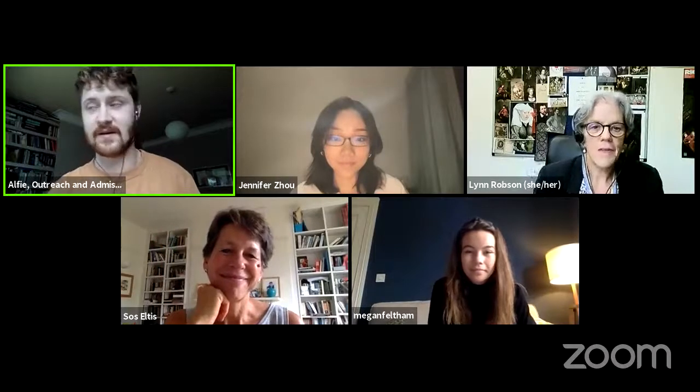And we're live. Good afternoon everyone, and welcome to the admissions panel, which is a live stream hosted by myself, Alfie, the Outreach and Admissions Officer. I'm joined by SOS and Lynn, who are two wonderful tutors here, and Jennifer and Meg, who are two wonderful undergraduates here.